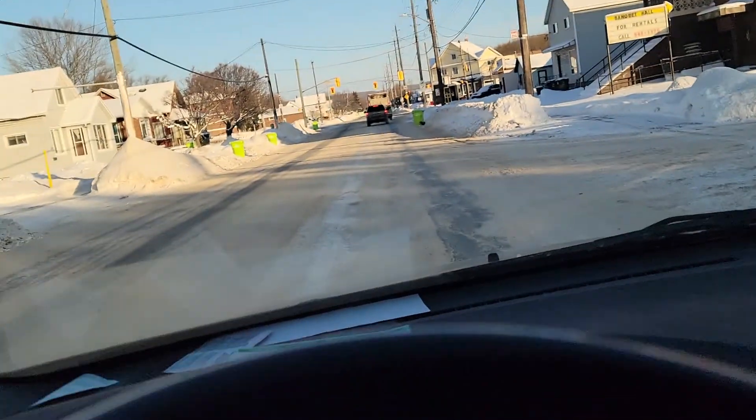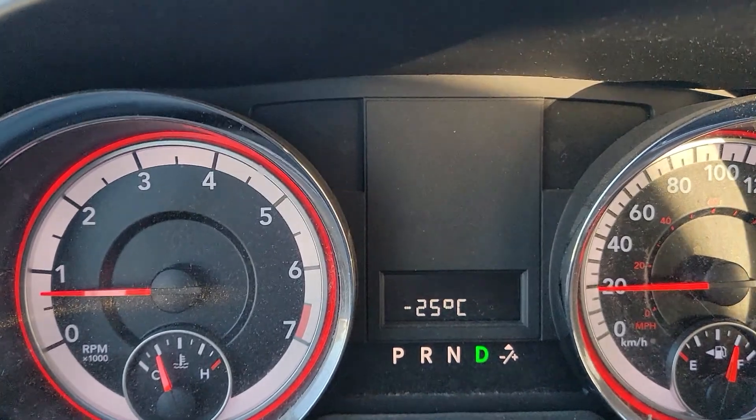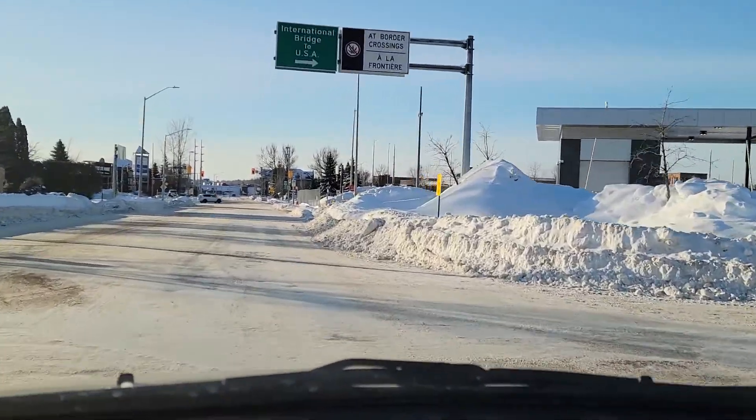To get to the United States from here in Canada, you have to cross the International Bridge. You do have to pay a toll — I believe that's $5 Canadian right now. All you have to do to get across is show your passport and your proof of vaccination card. It's minus 25 degrees Celsius out here, which is why I can't wait to be in Arizona.